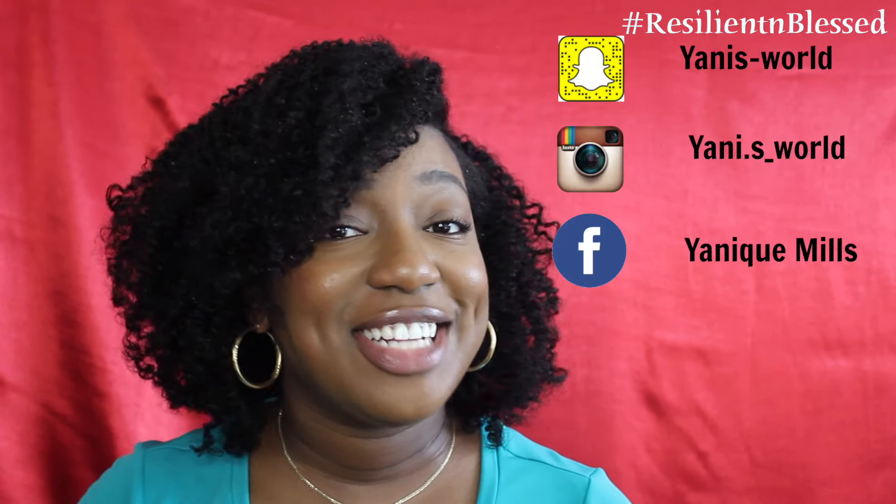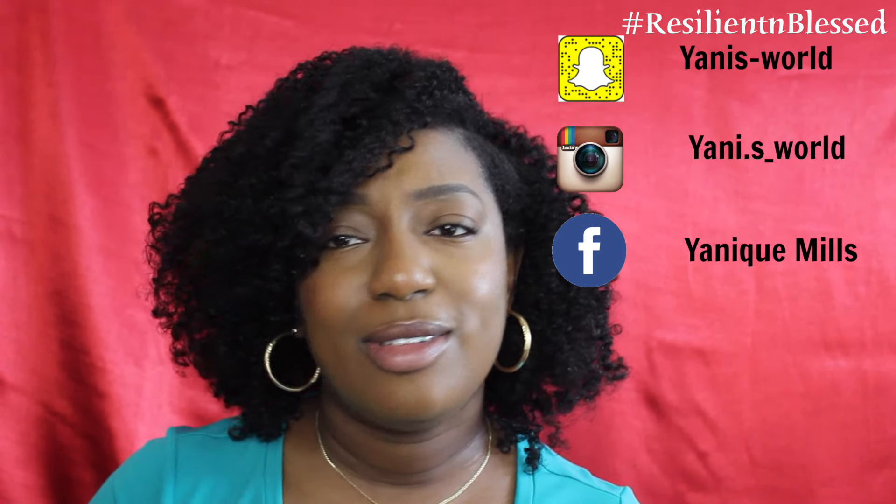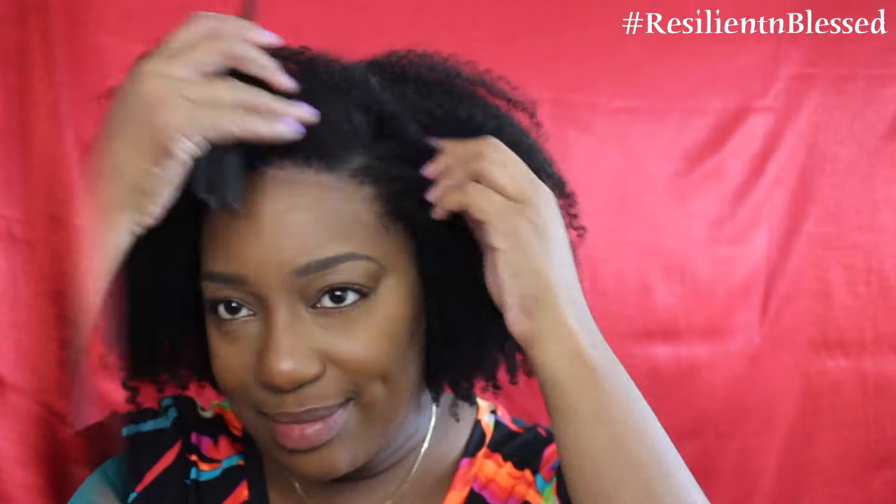You can also find her on Instagram, Snapchat, and Facebook. So don't be shy, go check her out right now.